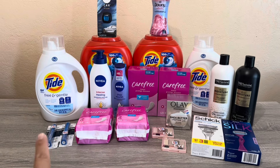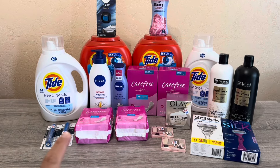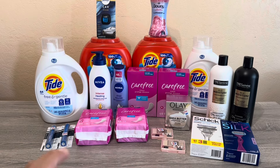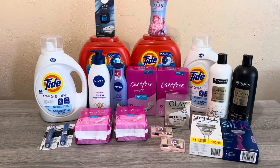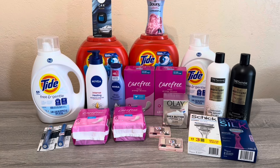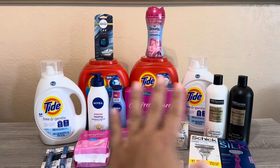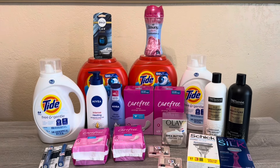I did have a hiccup with the CoverGirl — I didn't realize it was priced higher than what the tag said, so I may return that because honestly I don't need mascara considering how much I paid. But in the end everything still worked out. I was able to pick up a bunch of Tide, which was really good.